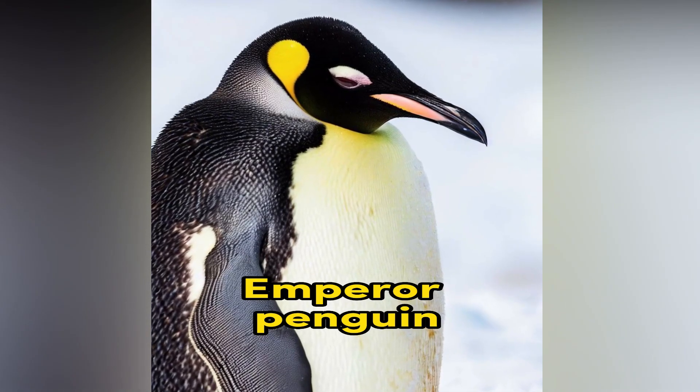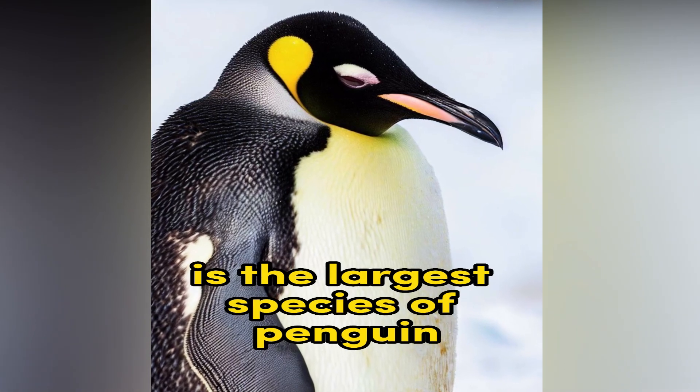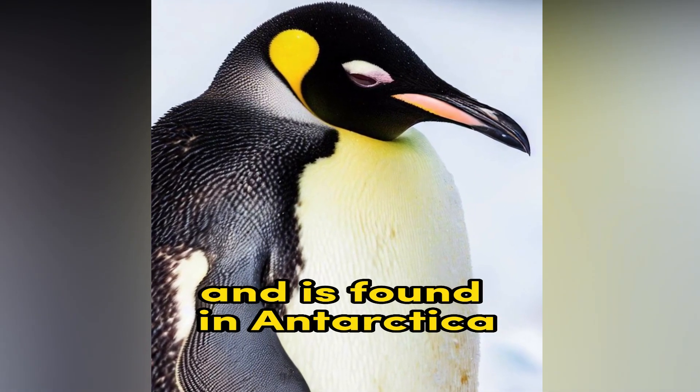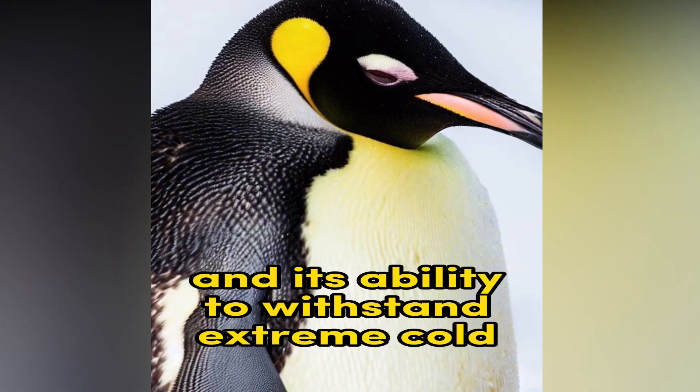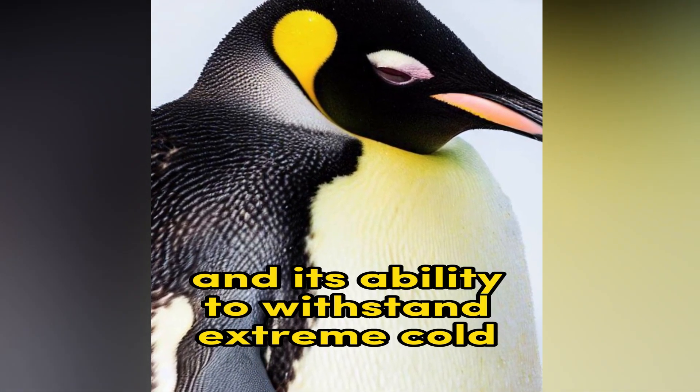Emperor Penguin. The Emperor Penguin is the largest species of penguin and is found in Antarctica. It is known for its distinctive black and white plumage and its ability to withstand extreme cold.